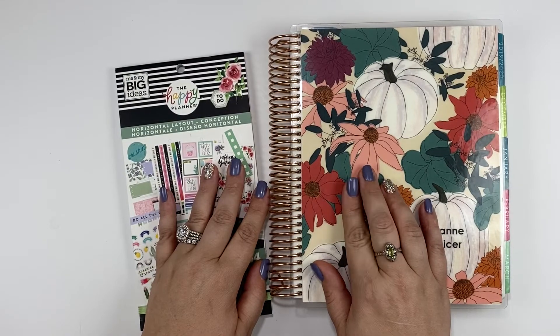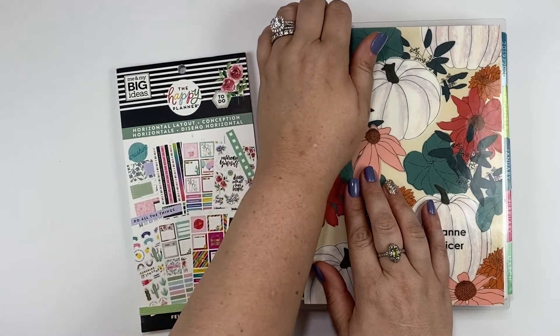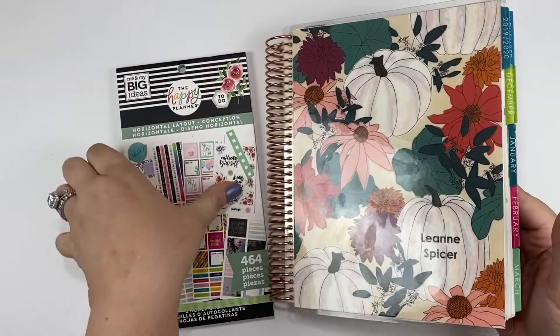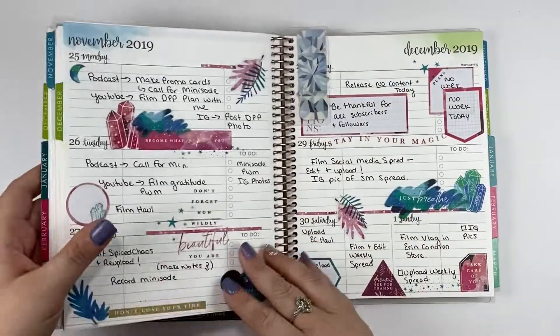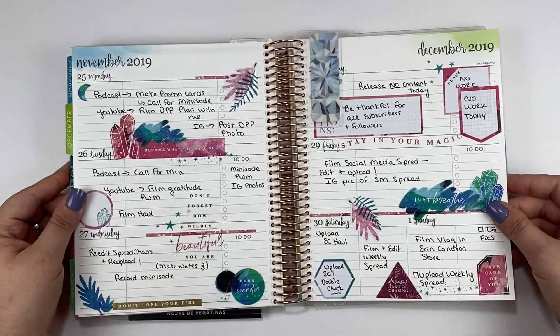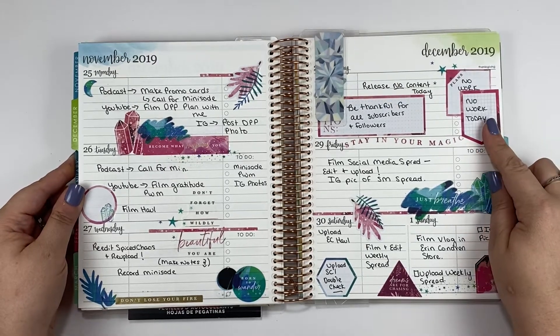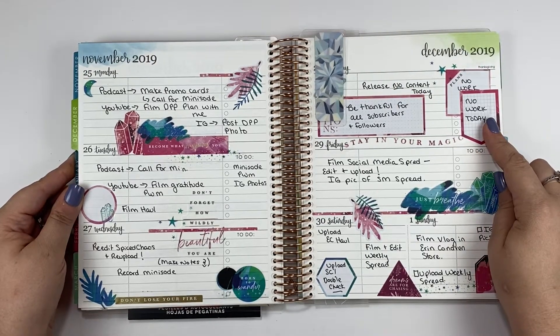So this past week in my social media planner I will show you how the week turned out. Not too busy — this was not the busiest week I've ever had. I did not release anything at all on Thursday of Thanksgiving.